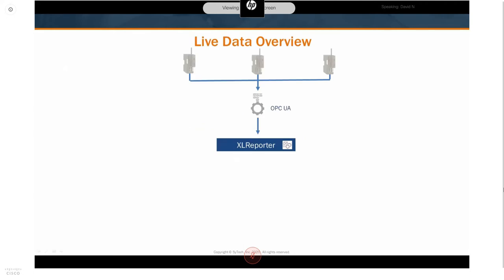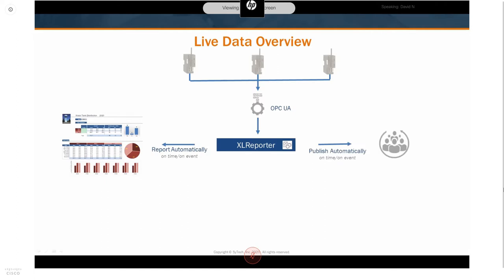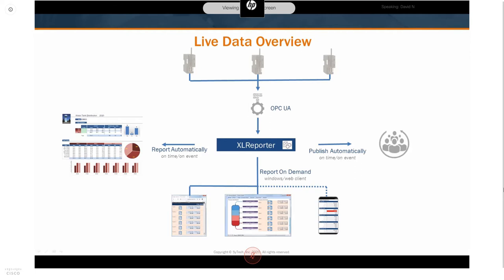In a local application, you'd have E1 Flexis connected to machinery, PLCs, or process I/O, exposing process tags to an OPC UA server which Excel Reporter monitors in real time. From there, Excel Reporter can generate reports and dashboards automatically on a time or event basis — for example, collecting a turbidity value every 15 minutes, monitoring a CIP cycle, collecting data when the cycle starts, and publishing a report when the cycle is complete. You can also generate reports on demand from both a Windows and a web browser-based client.